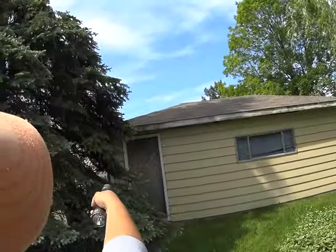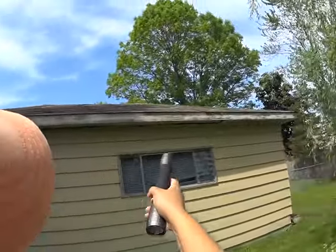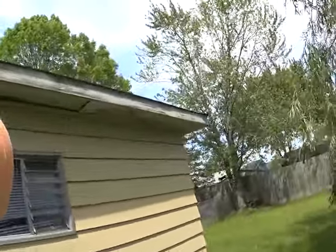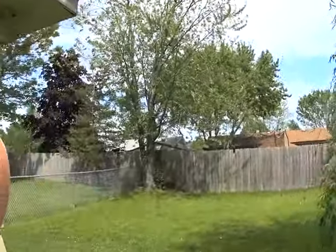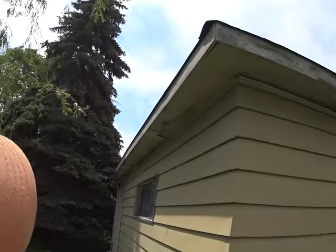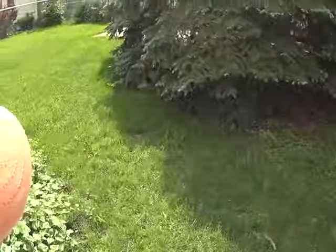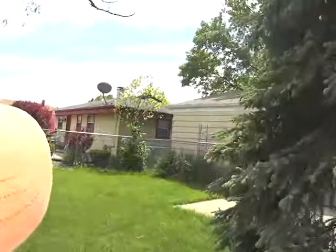We're gonna have to do a service overhead or service door. Soffit and fascia are damaged — looks like that was torn off, the existing metal that was on there, the aluminum wrap.